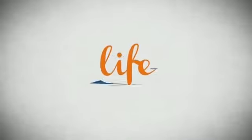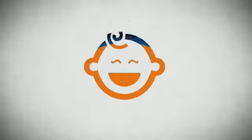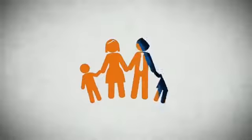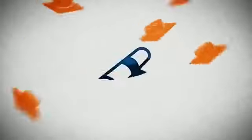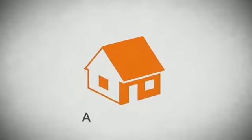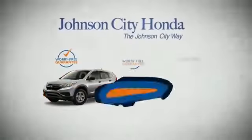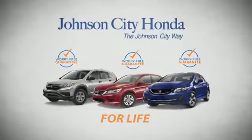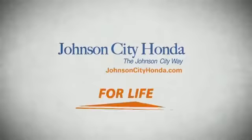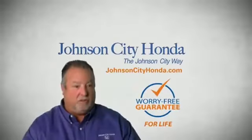Life. It's a long time to be certain about something. It's longer than you'll have any job, and longer than it takes a child to grow up and start their own family. Life is longer than it takes to get a college degree, or to pay off a mortgage. And yet life is how long Johnson City Honda stands behind your new or quality pre-owned vehicle, because we want you to be our customer for life. A lifetime warranty at no extra cost. That's the Johnson City way.